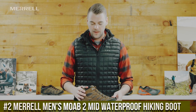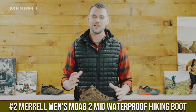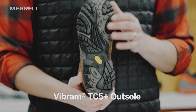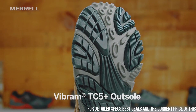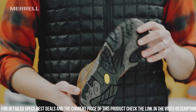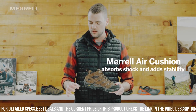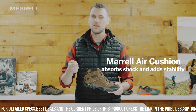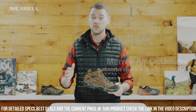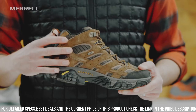Number 2: Merrell Men's Moab 2 Mid Waterproof Hiking Boot — a versatile and durable footwear option for avid hikers and outdoor enthusiasts. Made with high-quality materials including a waterproof membrane and durable leather and mesh upper, it provides excellent protection and support for your feet while allowing for breathability. The boot's advanced cushioning system offers superior comfort and stability, ensuring your feet remain comfortable even during extended periods of wear. The Vibram outsole provides excellent traction on any terrain, making it easy to navigate through challenging landscapes.